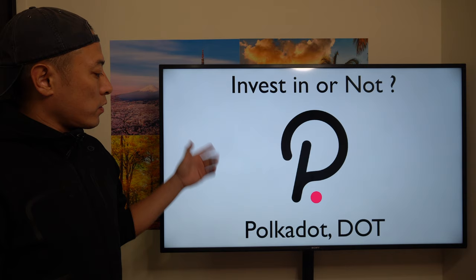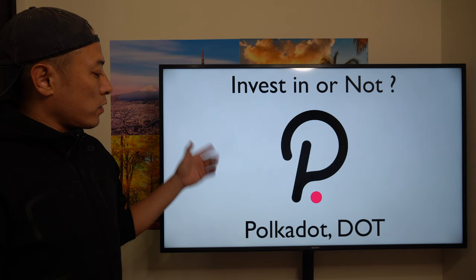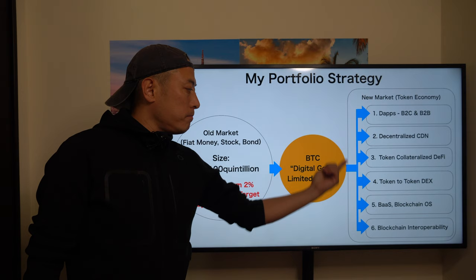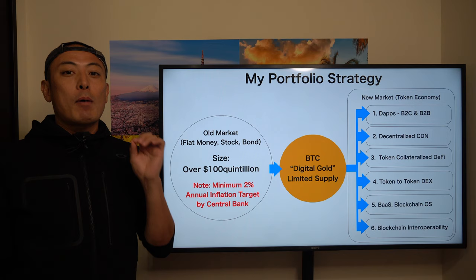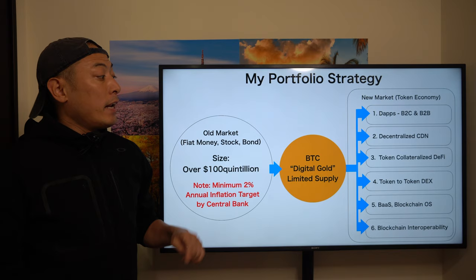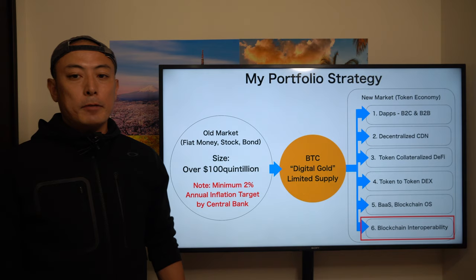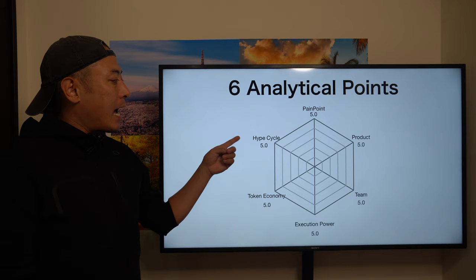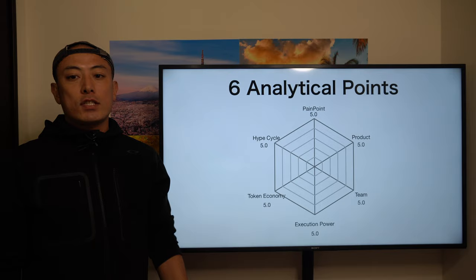Hello, I'm Mr. Masa. Today's investment review is for the Polkadot token called DOT. As usual, this is my portfolio strategy — I only allocate my assets to Bitcoin and blockchains related to six categories. Polkadot is categorized under number six: blockchain interoperability. I'll apply six evaluation points: pain points, products, team, execution power, token economy, and hype cycle. Each is scored out of 5.0, for a total of 30.